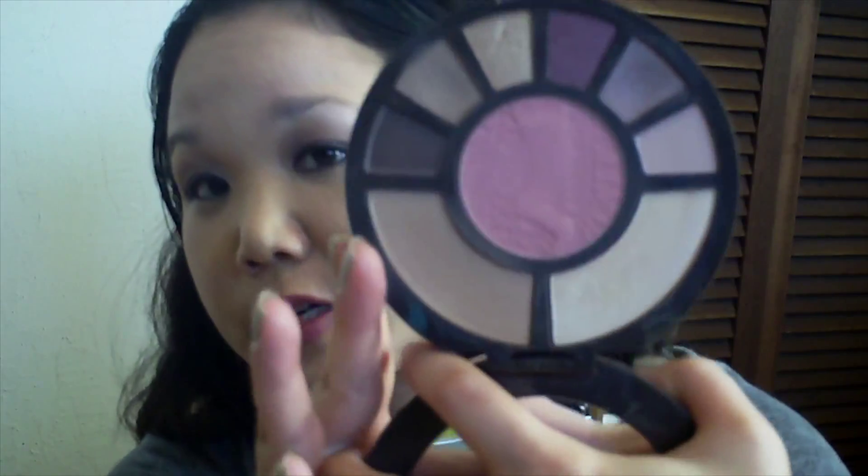And for the rest of the eyeshadow, I'm still going to be using my Tarte After Dark Amazonian Clay Palette. This is what that looks like, and these are the shadows.